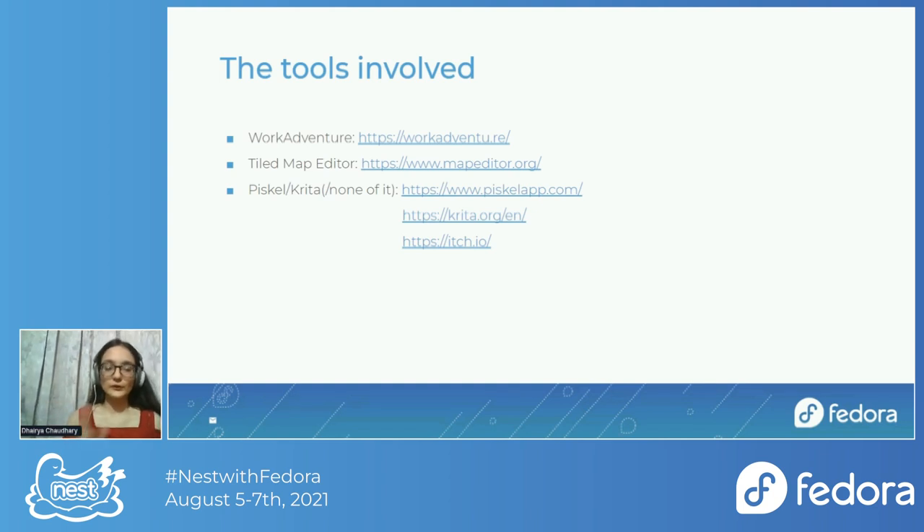Libresprite is specifically for creating pixel art, while Krita has other use cases but can also be used for this. If you want custom art but don't want to create it yourself, you can visit websites like itch.io where you can get tile sets and pixel art without making it yourself. Note that artists on itch.io usually charge or require credit. Libresprite and Krita are both free and open source, and so is the Tiled Map Editor.